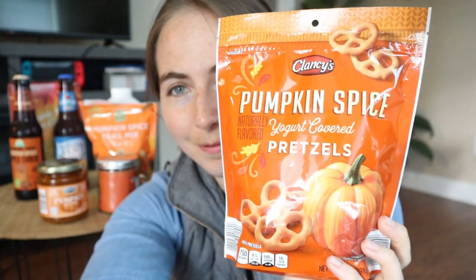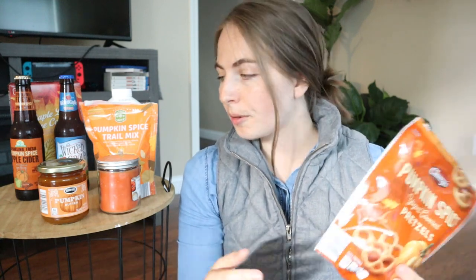Pumpkin spice yogurt-covered pretzels. I anticipate these being very yummy, but we'll see. It smells maple-y. It's giving the slightest hint of pumpkin spice — overwhelmingly just a pretzel with yogurt on it. It pretty much just tastes like any vanilla flavored yogurt pretzel with a slight aftertaste of pumpkin spice. Not bad. I would eat them. Probably like a 7 out of 10.